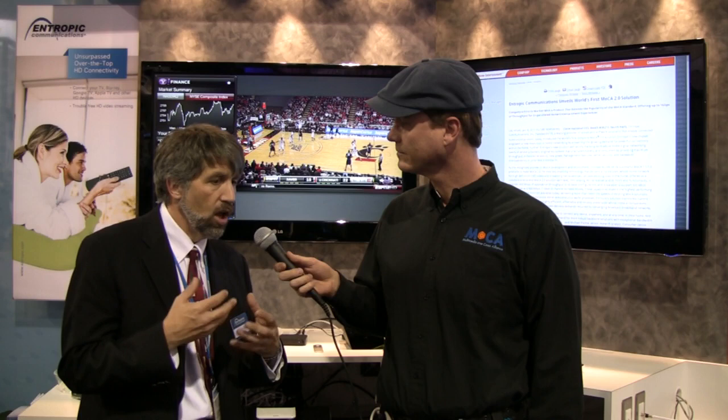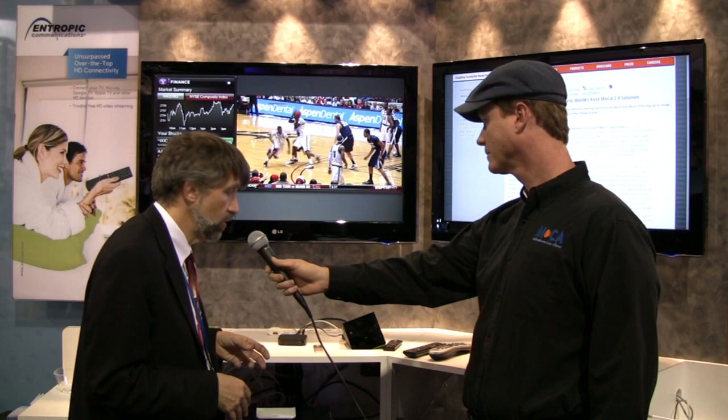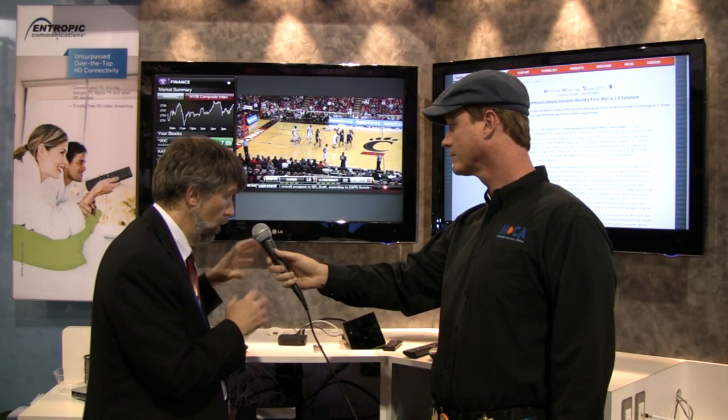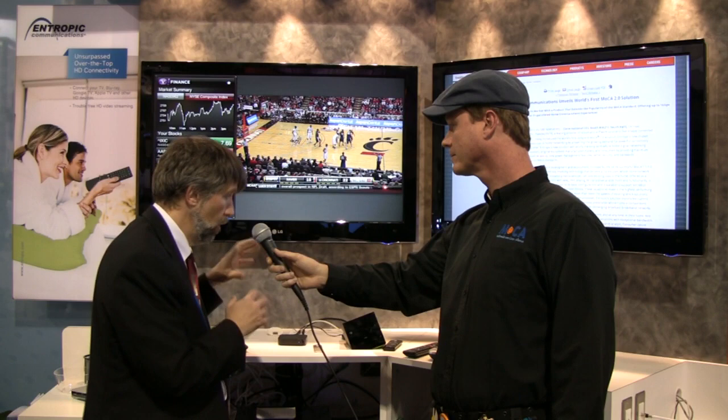A lot of it's coming from what's called over-the-top, or consumer consumption of video content on the web. If you look behind me, you'll see a number of current generation devices that do that — in this case we've hooked them all up over MoCA. Because it's the reliable network, and to the extent these devices are being used to take video or high-quality content over the home network, MoCA is going to be the preferred network over wireless, power line, or some other network.